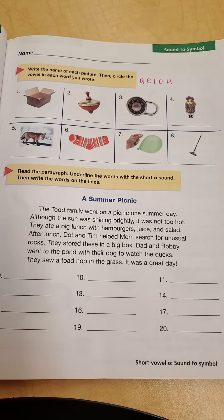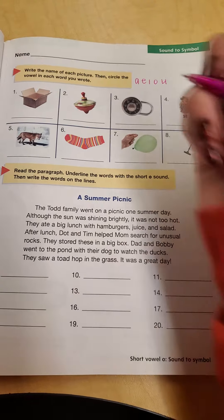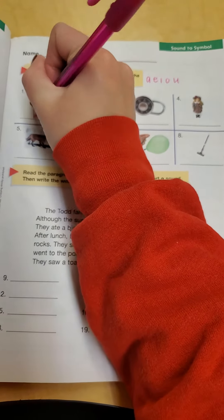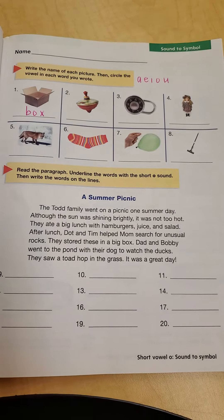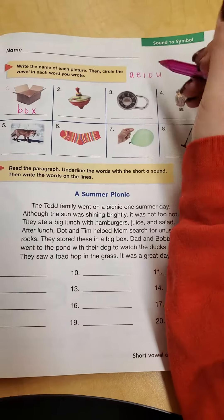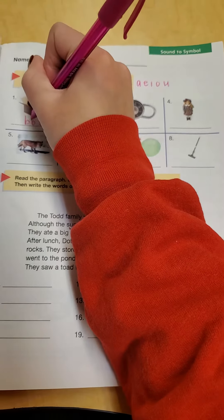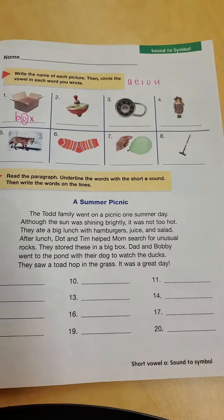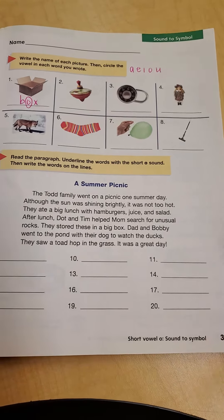So if we look at number one, number one is a picture of a box. I'm going to sound out the word: B, A, X. So I wrote my word, but now I need to circle the vowel. I can look back up here — what vowel do I see in the word box? I see an O, so I need to make sure that I circle it. It's okay, try to sound out the words if you're not sure how to spell them, that's alright. Sound them out.